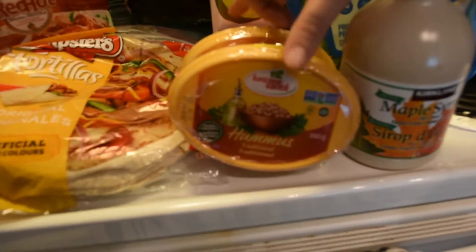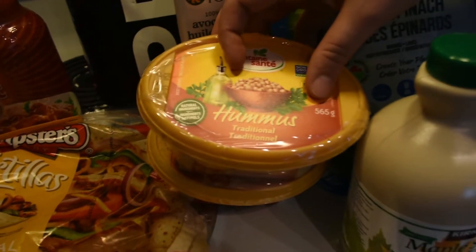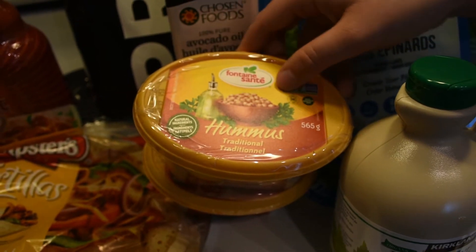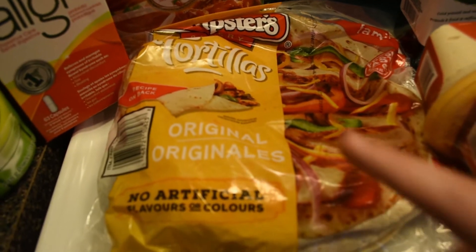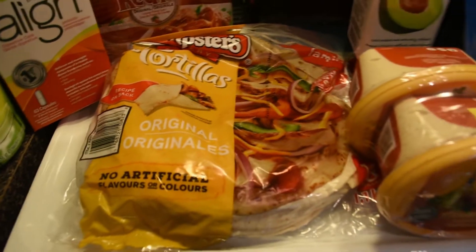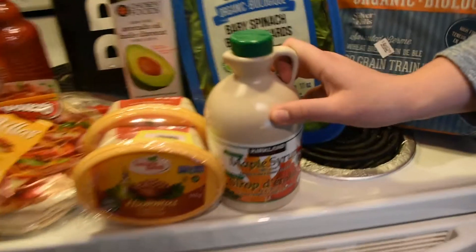We have this two-pack of hummus — it was $6.99 and they're giant tubs, 565 grams each. They're really good; we've had this before. We like getting it at Costco because we eat a lot of hummus. Then we have the tortillas, which worked out really good last time — there's 18 of them for $4.59 for this giant bag.